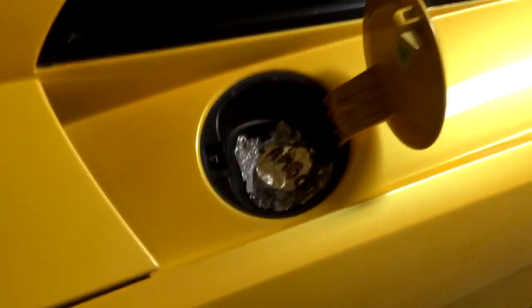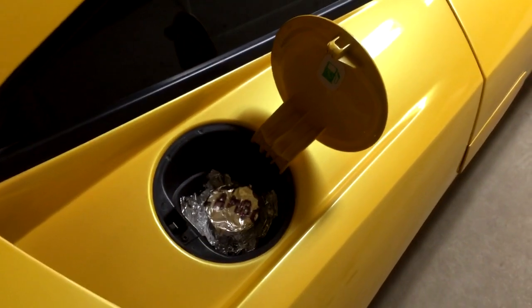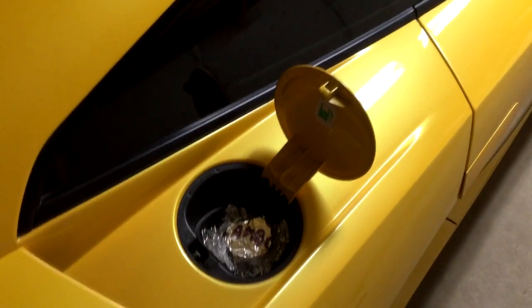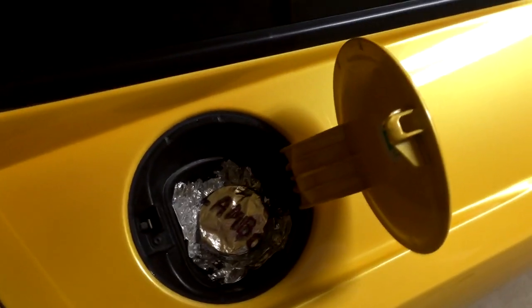This is another edition of living with a Lamborghini. This time I've lost my stupid $600 gas cap, but the good news is I found one for a little bit less. I'll give you an update when the new one comes in.